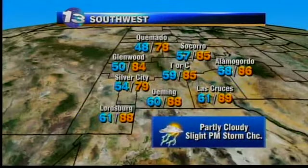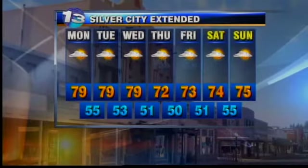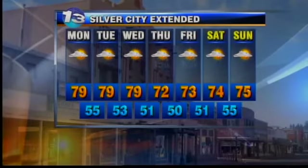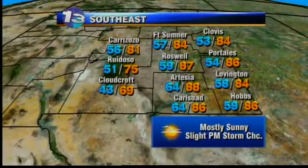Southwest New Mexico has better chances for storms — a slight chance for tomorrow. As we look at the seven-day forecast, temperatures in Silver City climb a little bit, then dip right around Wednesday and Thursday as the cold front comes in, with increased rain Thursday and Friday in the Silver City region. Southeast New Mexico could see a spot storm tomorrow — it would be late if we did, but not very likely. 88 in Artesia, 75 in Ruidoso, 84 in Fort Sumner.